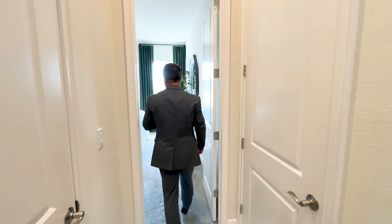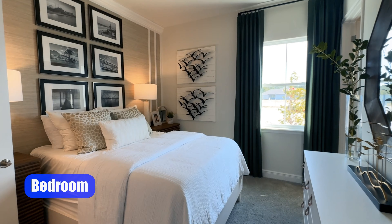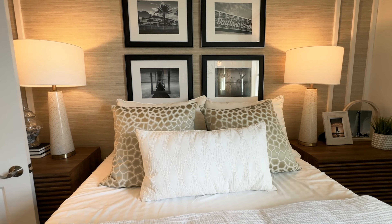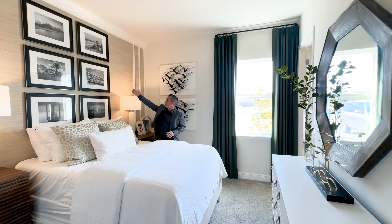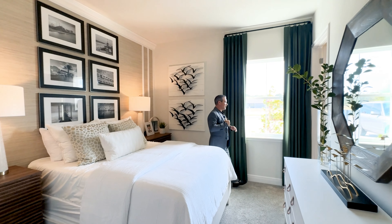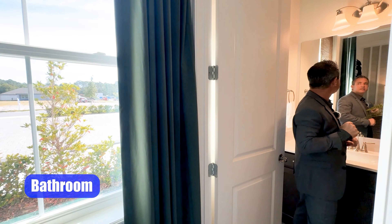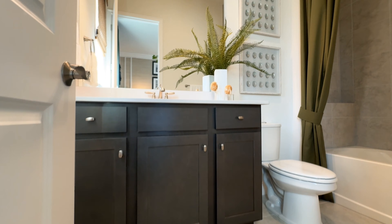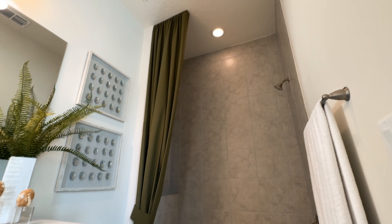Now we'll come down to bedroom 2 — a beautiful bedroom with crown molding stepped up off of a 1x6, making it look more grand. There's a 1x2 coming down the wall giving it more detail, along with wallpaper referencing world-famous Daytona Beach — you can see a picture of the Daytona International Speedway. This bedroom has its own en suite — a very nice bathroom with a window, shaker-style cabinets, 2CM quartz tops, and tile going all the way up to the ceiling.